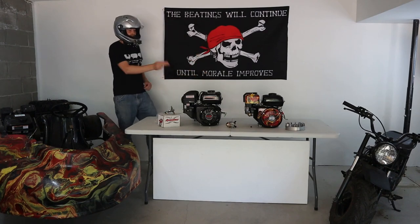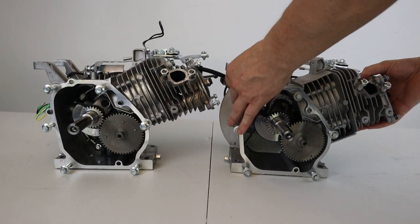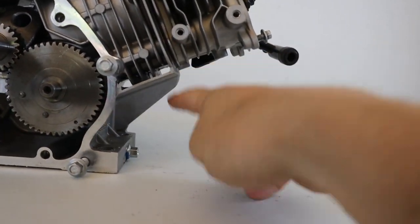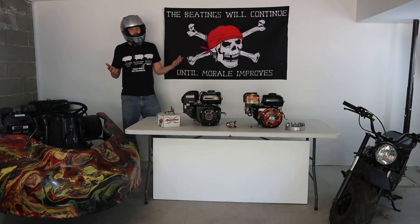I've got two engines to compare: a Tillotson and a Predator, both 212cc engines. I've had this Tillotson for a couple of months now, and it is a lovely 7.5 horsepower engine stock.